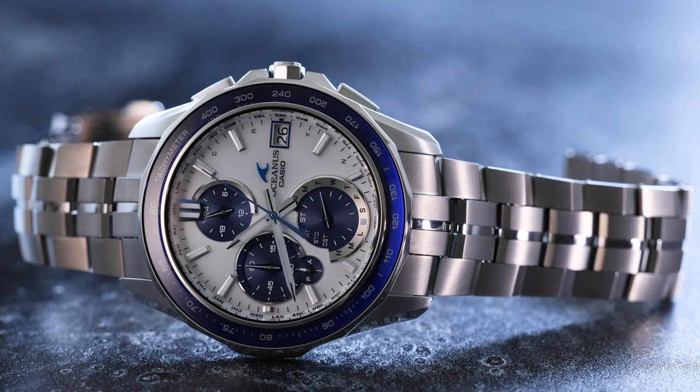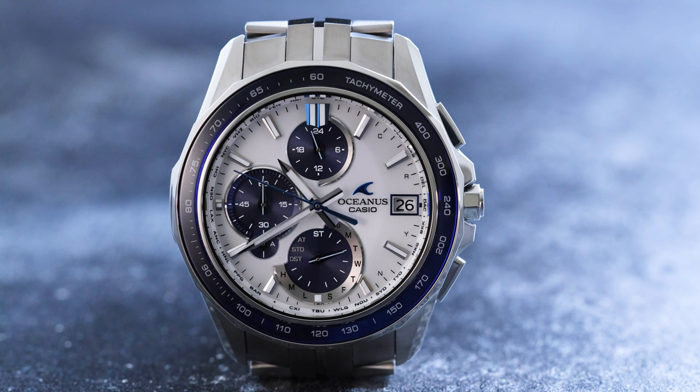The new dial is produced with a unique layering technique made with an opaque white print, a clear matte coating, and a silver vapor deposition. Triple dark blue counters contrast the white primary dial, accentuated by polished vertical edges on the silver sub-dial rings and faceted applied indices.